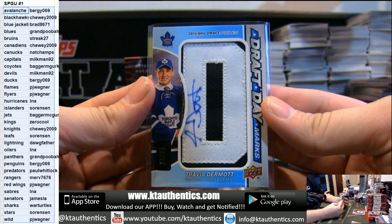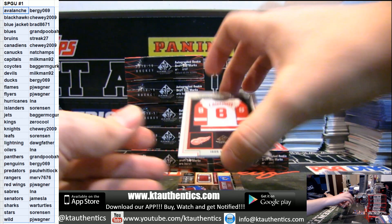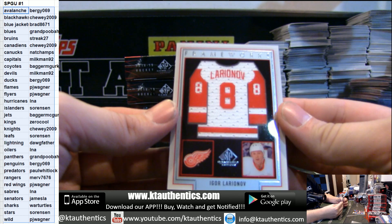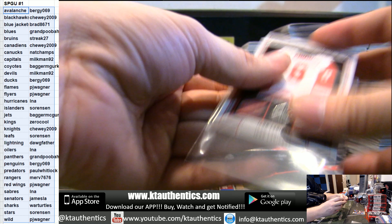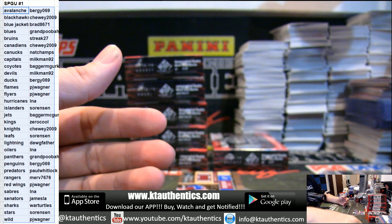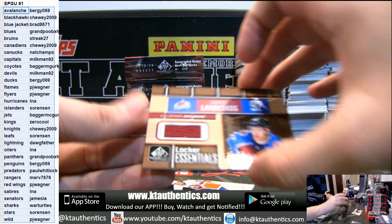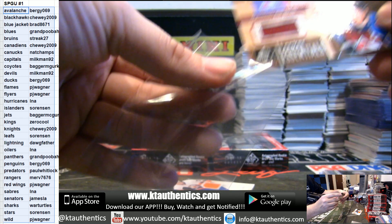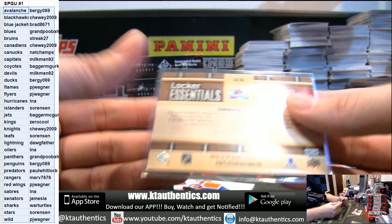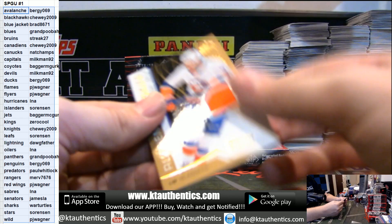27 of 35. Love these cards. Igor Larionov Frameworks for the Red Wings — PJ Wagner. Love how these look. And for the Avalanche, Gabriel Landeskog, Locker Essentials, out of 499.